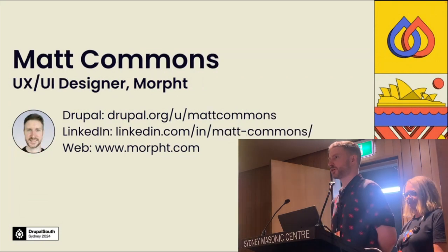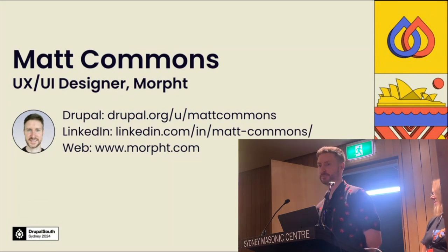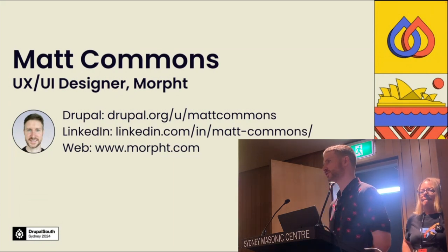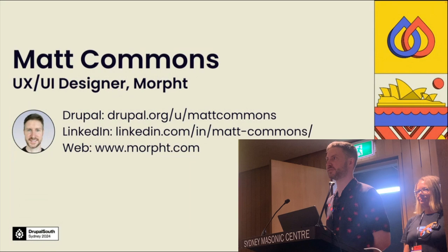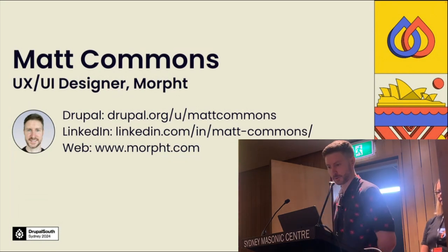Hi everyone, my name is Matt Commons, I'm a UX UI designer at Moft. I've been in the Drupal space with design and front-end development since about 2009. I'll be touching on the design phase of this project that we're about to discuss.